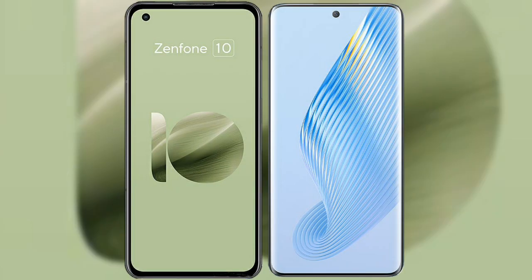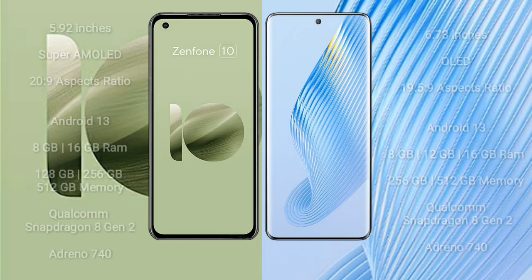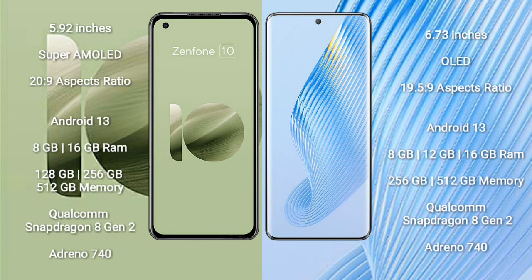I will compare the new Asus Zenfone 10 with Honor Magic 5. Asus Zenfone 10 comes with a 5.92-inch Super AMOLED display. Honor Magic 5 comes with a 6.73-inch OLED display.